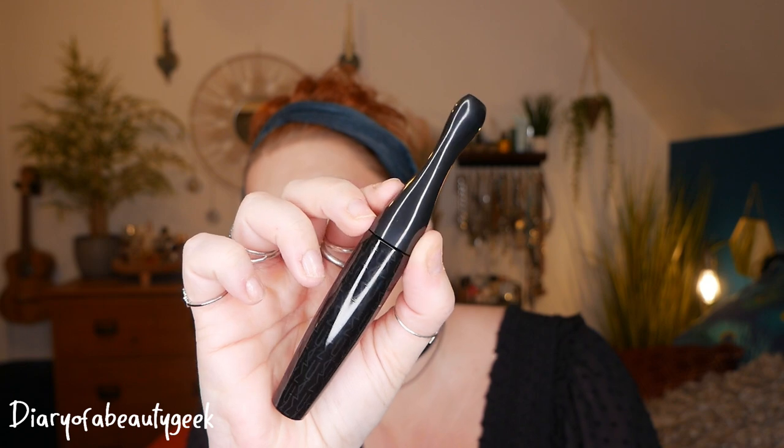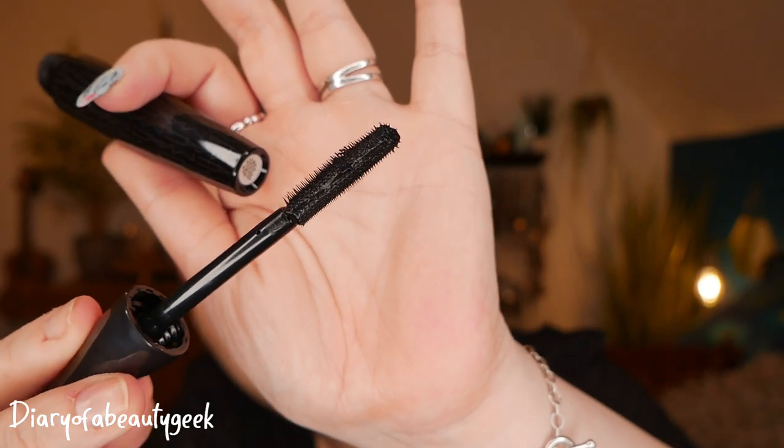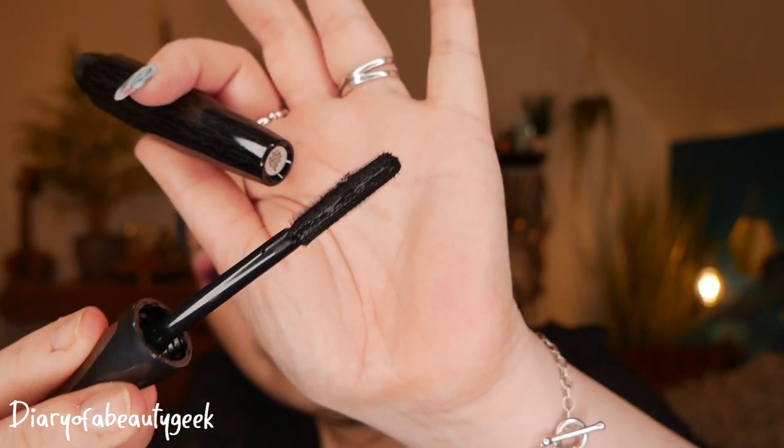In both sets we also get the same mascara — this is the Extreme Dimensions 3D Mascara, which I haven't tried before. It has a huge wand with very short bristles. I have a love-hate relationship with mascaras like this — I'm in love with the Iconic London Triple Threat mascara which has a very similar wand, but I've tried others like this and they don't always do much for my lashes. I'm excited to see what this one is like though.